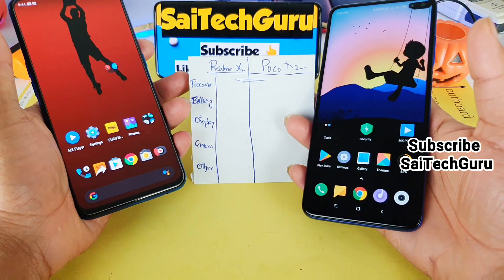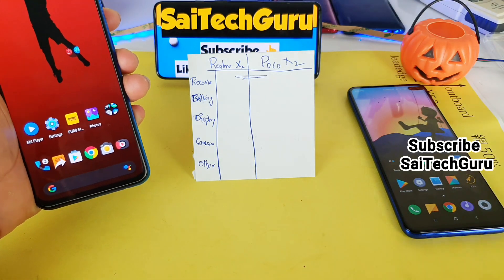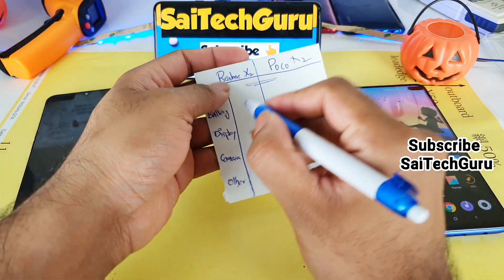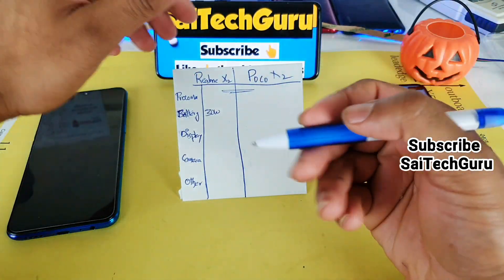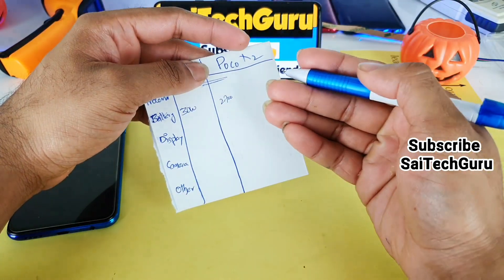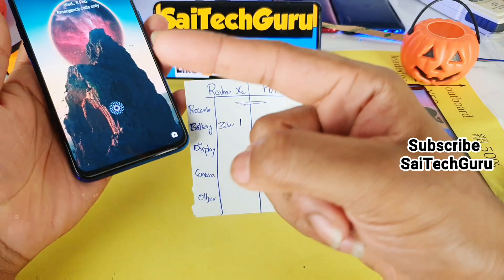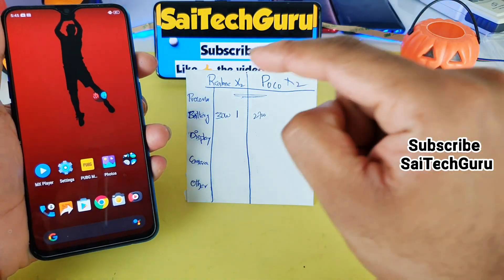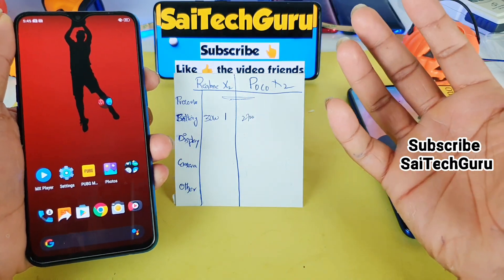Next is the battery, where things get a little bit different. The first advantage of the Realme X2 is charging speed — it has a 30W charger, which is the biggest advantage. The POCO X2 has 27W. You may think there is not much difference, but the reason I give points to Realme X2 is that it charges very fast even while you are using the device, which is not the case with Redmi phones, which take much longer while the phone is in use.